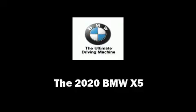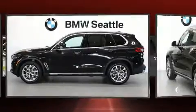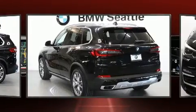The 2020 BMW X5. Smooth gear shifts are achieved thanks to the 3.0L 6-cylinder engine, providing a spirited yet composed ride and drive.